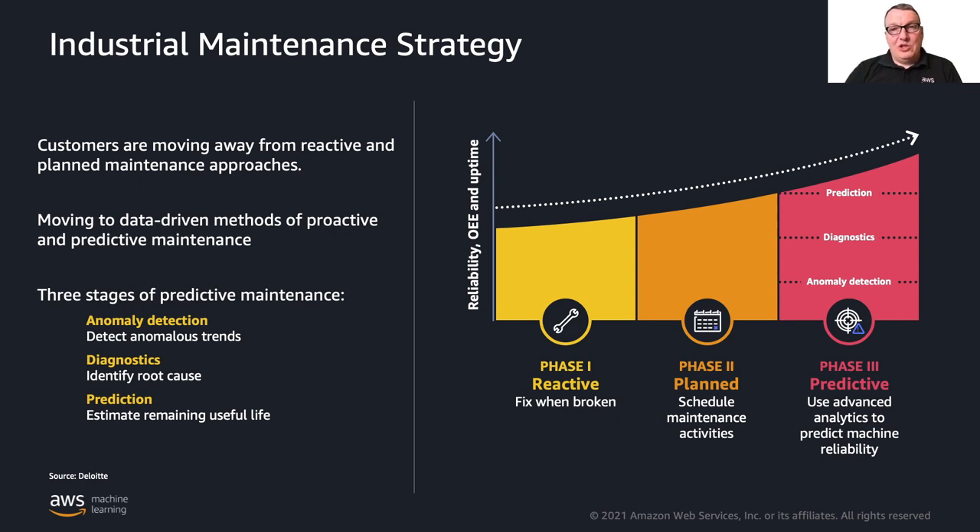A slightly better strategy is planned maintenance — having a well-defined maintenance schedule where you proactively replace parts that could be breaking down down the line. It's better because you decide when to interrupt production, so you can manage it in the least impactful way. However, you may be replacing parts that didn't need replacing and you still interrupt production periodically.